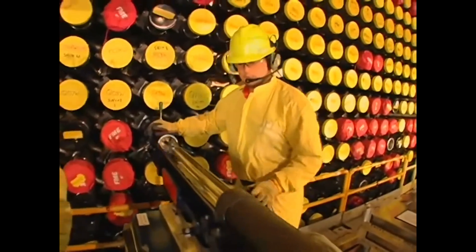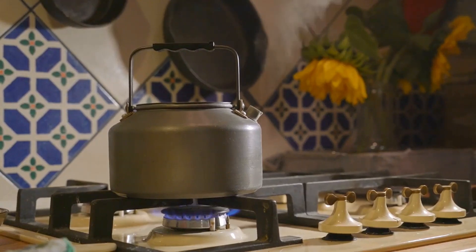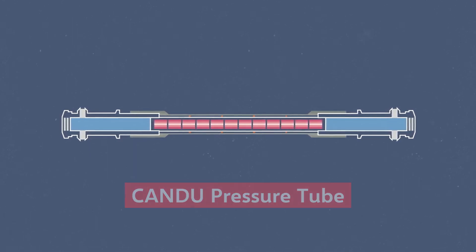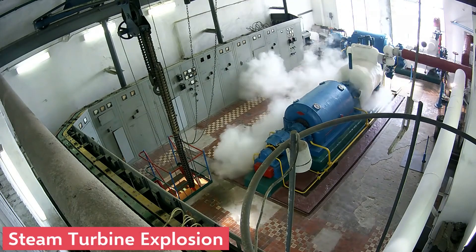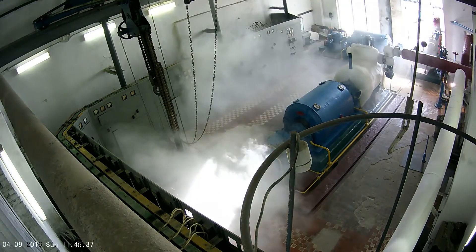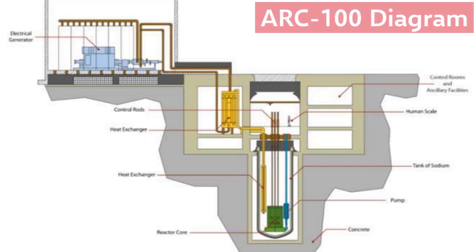The ARC-100 would also use liquid sodium as a coolant instead of the traditional water. Because water normally boils at 100 degrees Celsius, in traditional reactors, pressure vessels or tubes have to be used to keep the water under high pressure so it doesn't boil away. If the pressure vessel fails, the pressurized 300 degrees Celsius water will flash into steam and disperse radioactive materials. Liquid sodium, however, has a boiling point of around 900 degrees Celsius, which eliminates the need for these pressure vessels, making the reactor safer and cheaper.